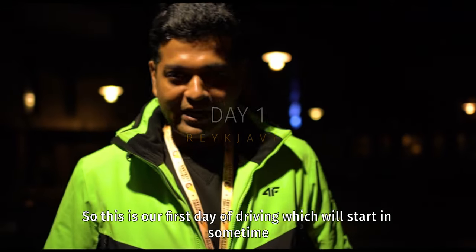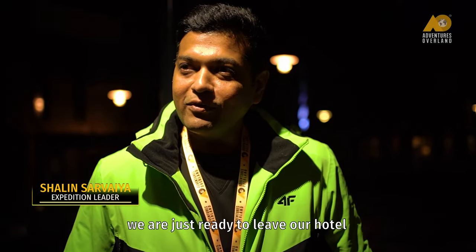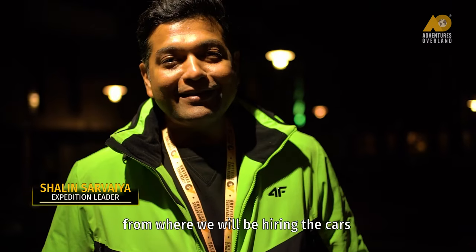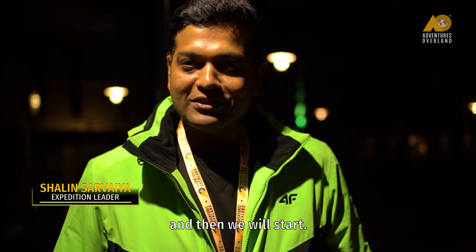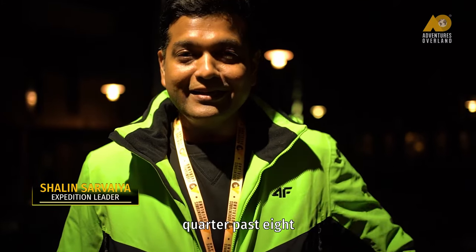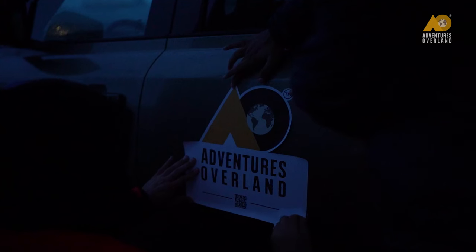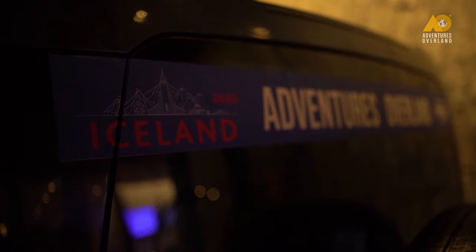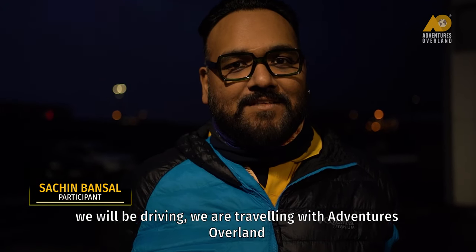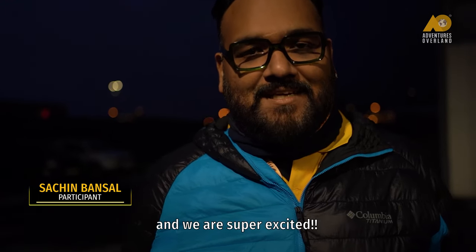This is our first day of driving. We are just ready to leave our hotel and go to a car rental place where we will be hiring the cars and then we'll start rolling. As you can see it's still dark, quarter past eight and sunrise is going to be 9:37 precisely. We are here to collect our Defenders — new Defenders. We'll be driving; we are traveling with Adventures Overland and we are super excited.